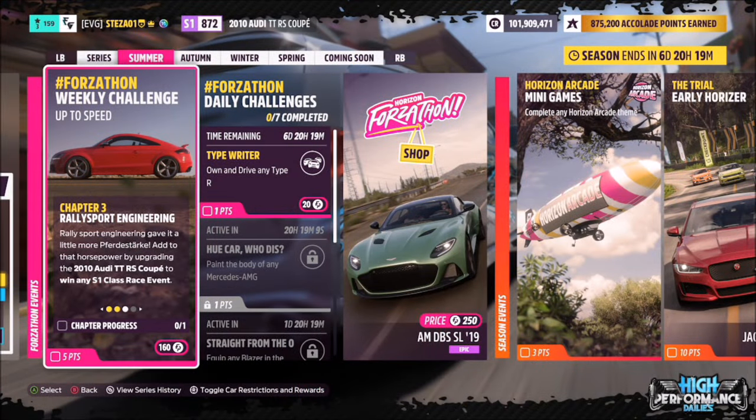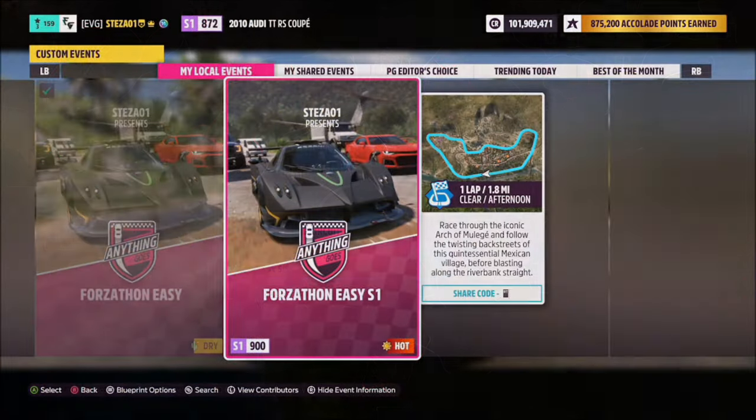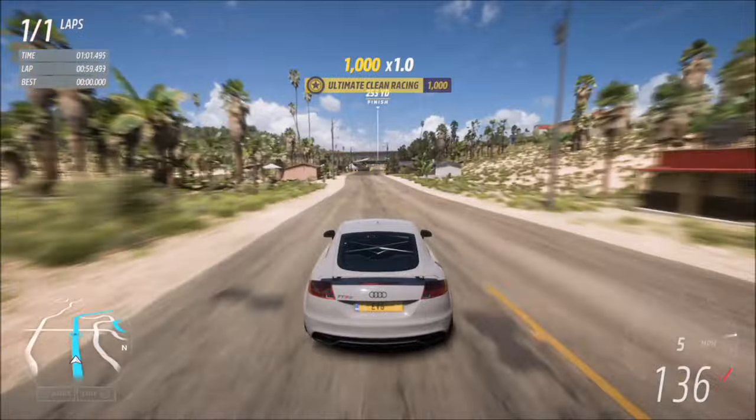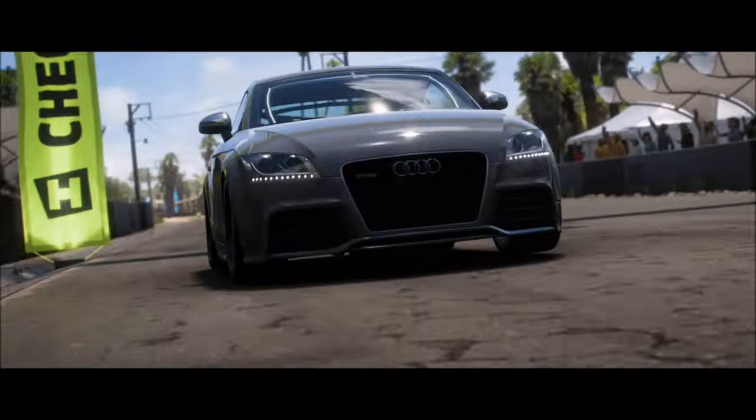The next challenge wants you to win any S1 class race event. To do this, I recommend going to the Archmuller Hay Circuit where I've created a race called Forzathon Easy S1 — share code is on your screen. It's the usual setup but set to S1 class: no AI, driver assists off, one lap.